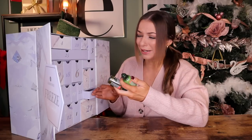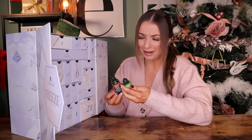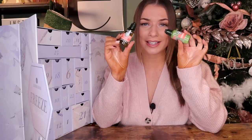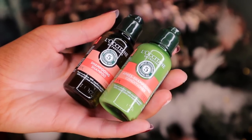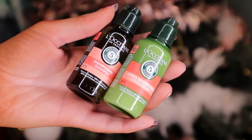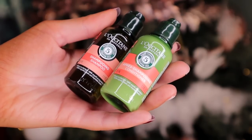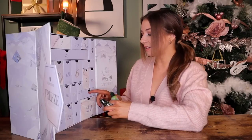Day number eleven — we have a double bubble door! Shampoo and conditioner, and we've got L'Occitane ones. This is so luxurious. I've never tried shampoo and conditioner by this brand before, so I'm very much looking forward to trying it out. Gorgeous. Makes total sense — that's my favourite door so far.